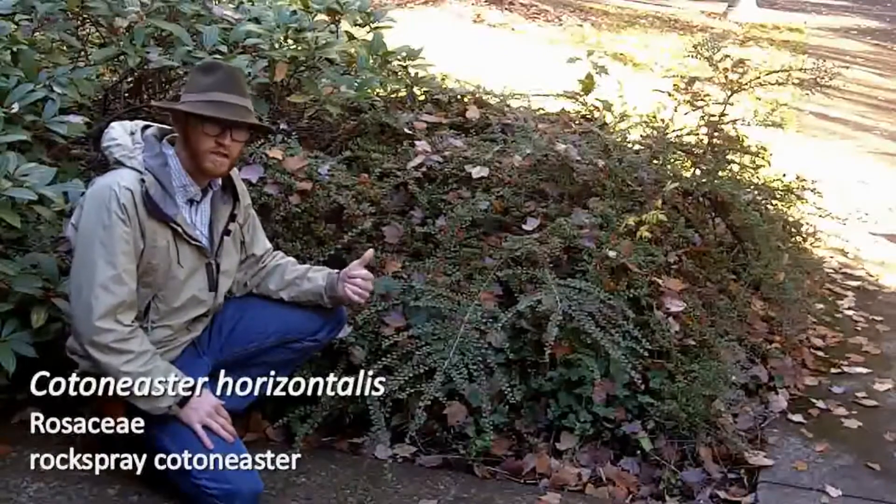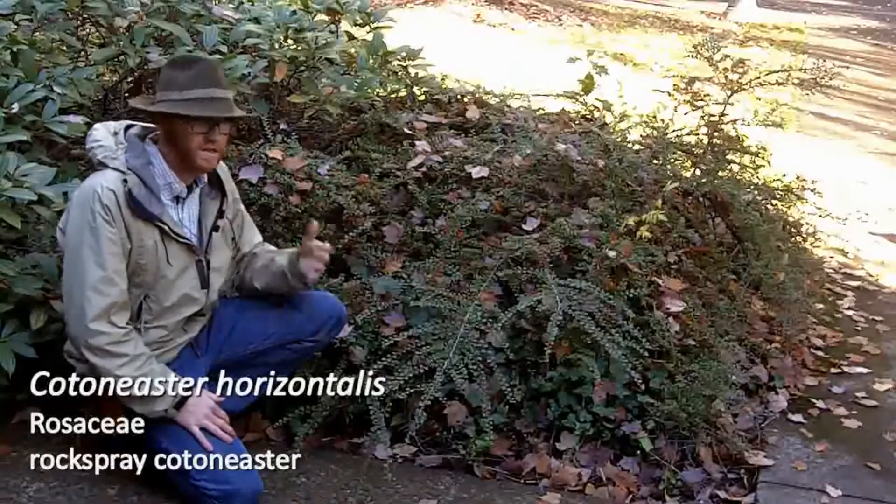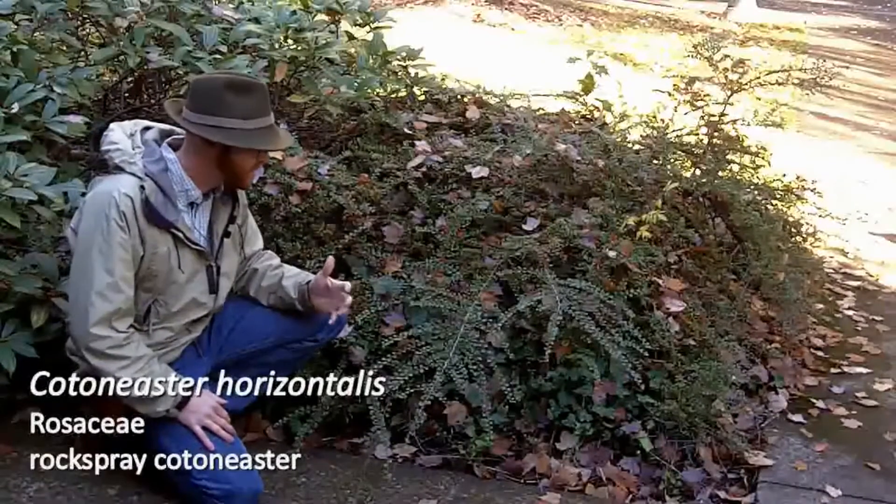Cotoneasters in general are really tough plants. They're quite drought tolerant. One of the only issues is fire blight, which you see in some areas, particularly on the East Coast, where it can be a big problem.